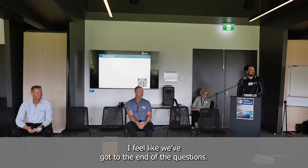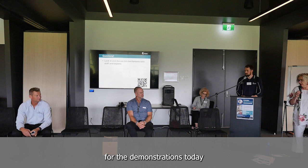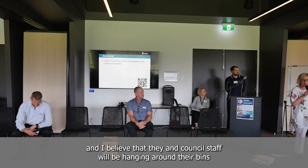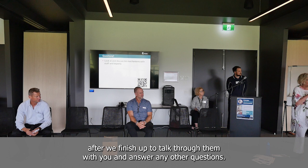I feel like we've reached the end of the questions. Thank you to Ron, Alan, and Colin for the demonstrations today. Council staff and the demonstrators will be hanging around their bins after we finish to talk through them with you and answer any other questions.